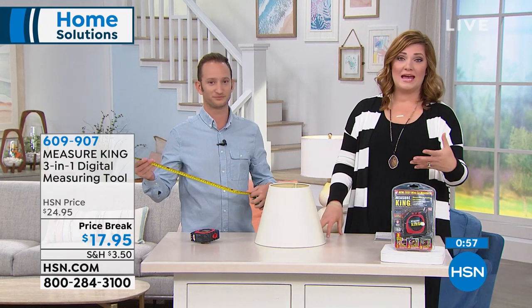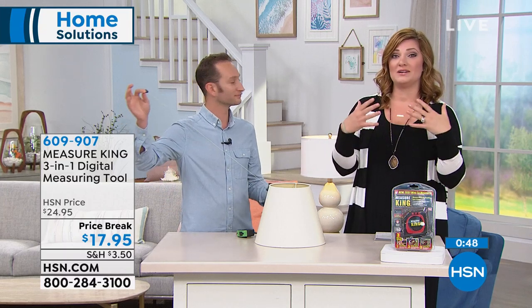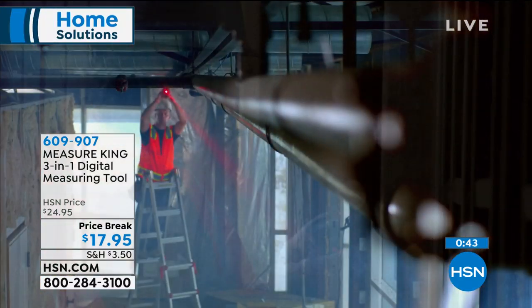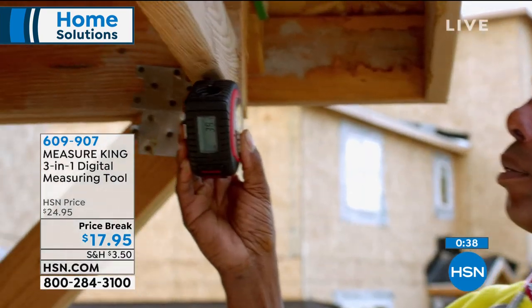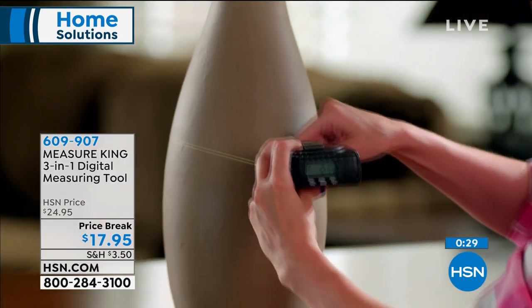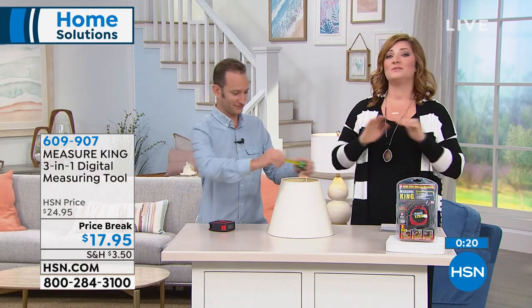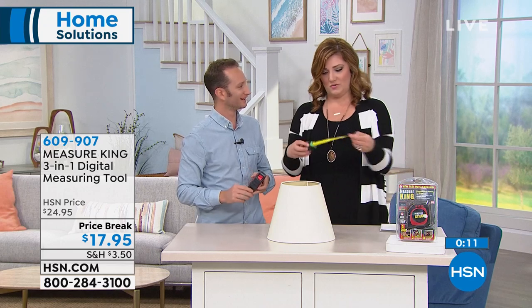The tape measure has been the tape measure for a very long time — no one's really reinvented it. This is just a better, new, easier way to get accurate readings, whether you're using the laser, the roller ball, or the string. Maybe it's something circular, a lampshade, an art project, or odd objects you can't really measure. This is the lowest price we've ever offered at $17.95 — a great little gift too. Thanks, Justin.